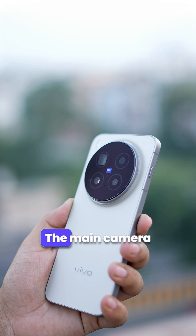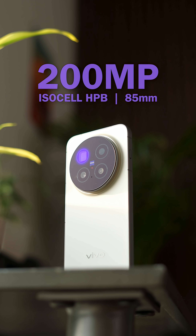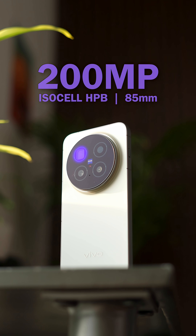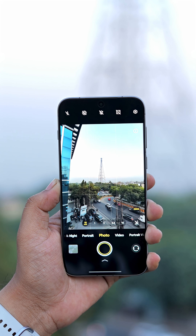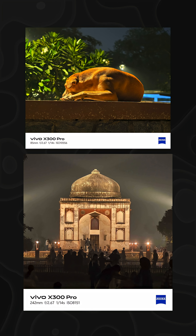Let's talk cameras now. The main camera is the new 50MP LYT828 sensor. The periscope is also new — a 200MP ISOCELL HPV sensor at 85mm. The ultrawide is the same 50MP one. The photos come out very solid and the phone performs really well at night than before.